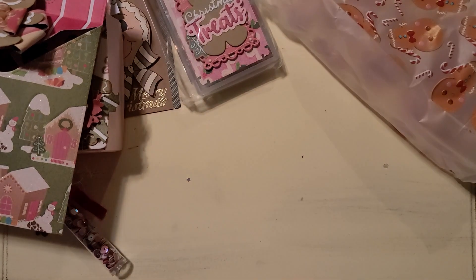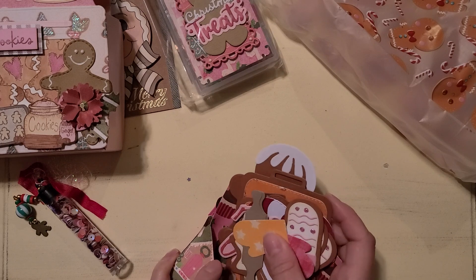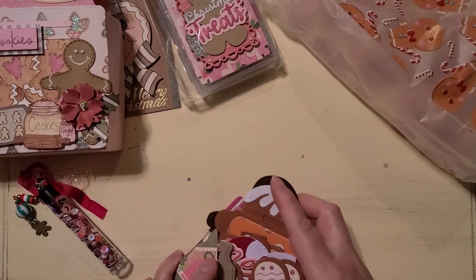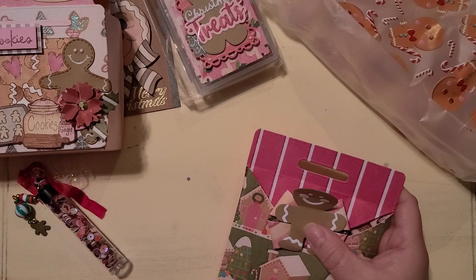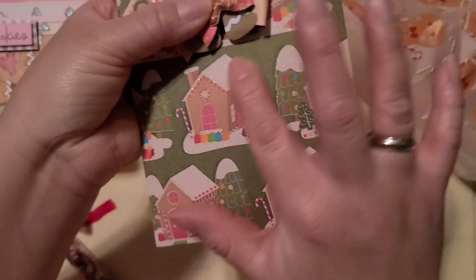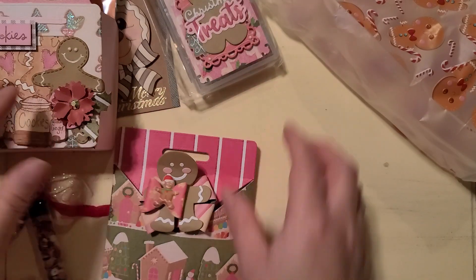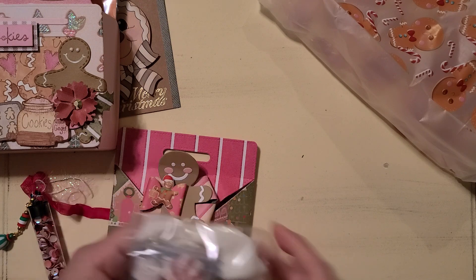Thank you so much. All the paper's very sturdy. I didn't show much earlier but — where did his belly button go? Oh, here it is, it's just holding in place. Look — this paper is glittered, that's so pretty. So then we have the embellishment box.